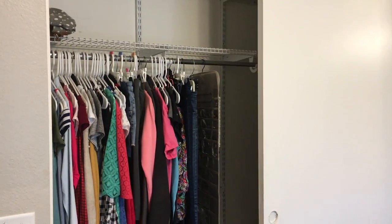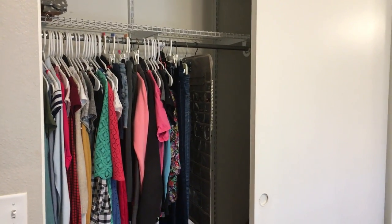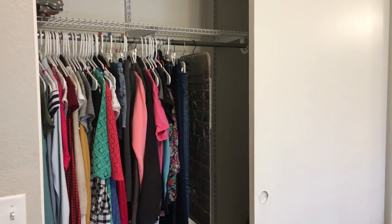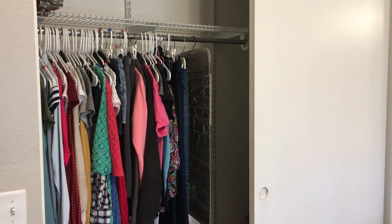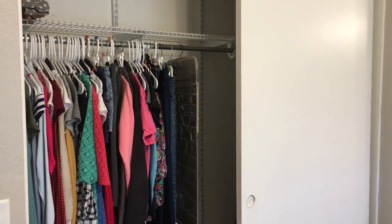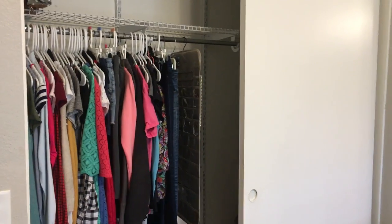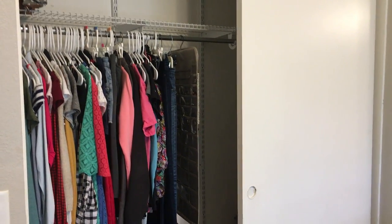Hey y'all, Stephanie here with Minimalist Mom Life. Thanks for coming back to my channel, and if this is your first time, welcome. Today I am finishing up our house tour on minimalism with our closets. I've shown the bedroom closets of the boys when I did their rooms, but I'm going to show you our master bedroom closet, one that is basically our linen closet, and then our coat closet.